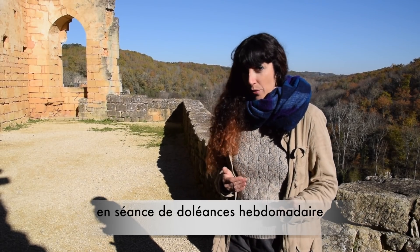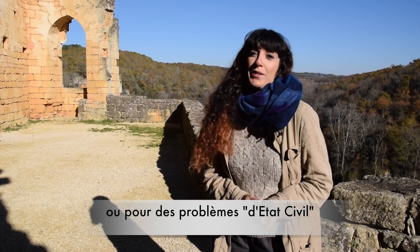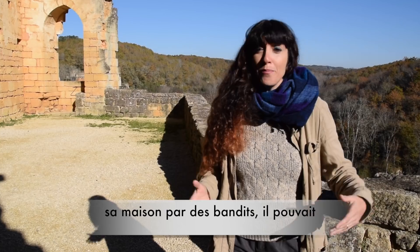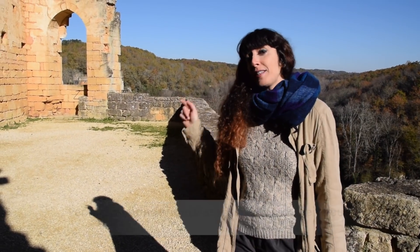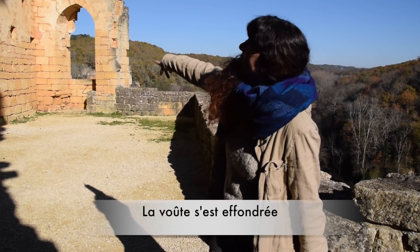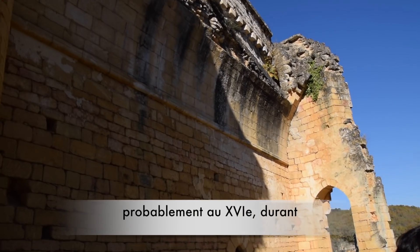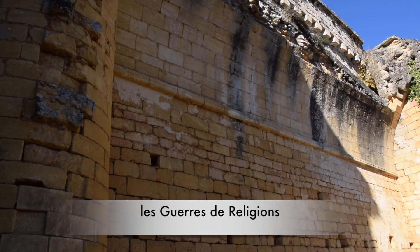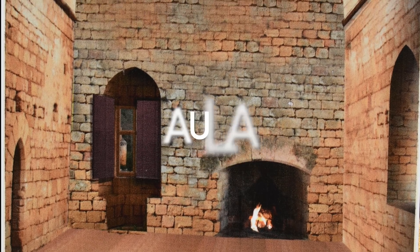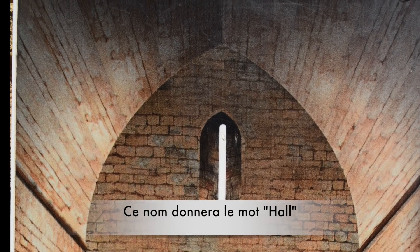For example, if you wanted to get married, you needed to register — you would do it in this room with the presence of the Lord. And if somebody had their farm burnt during a period of famine by some outlaws, they could ask reparation from the Lord in this room. As you can see, the ceiling crumbled down a long time ago, probably around the 16th century during the wars of religion. That room has a name in Latin: it's called Aula — A-U-L-A — and it would be the origin of the word 'Hall'.